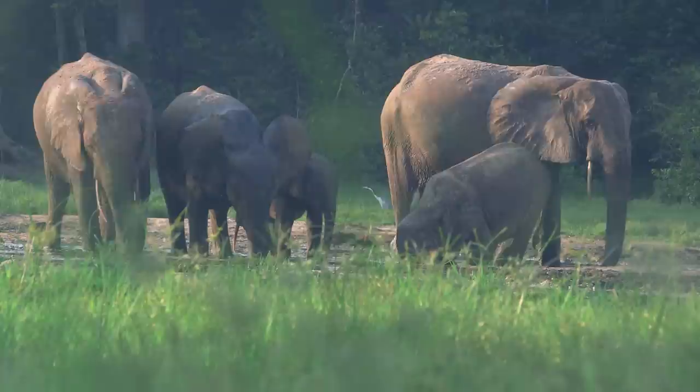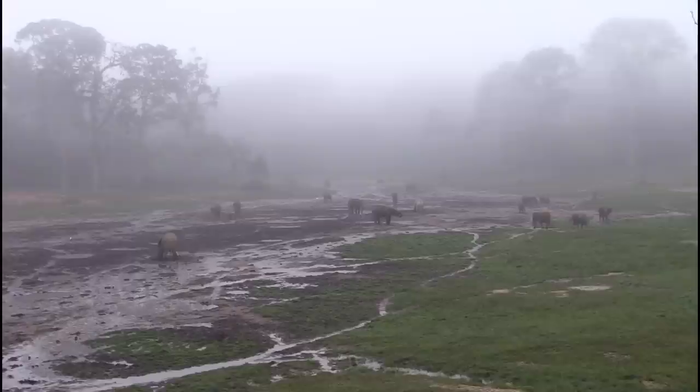Between the poaching and the destruction of elephant habitat, these animals are doomed unless we move fast.